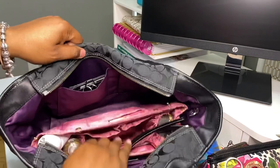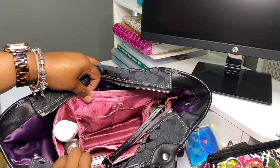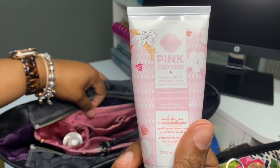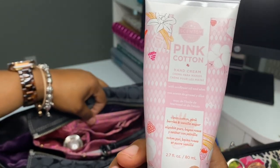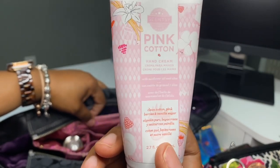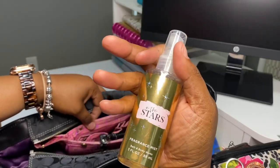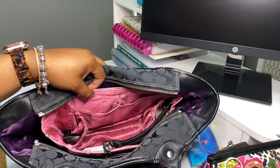I also have Q-tips, body butter from Fly Blue 86, an extra pair of contacts and a contact lens case, a Tide to Go pen, and Clear Eyes. This is the bag you grab when you're going to the bathroom — you've got everything you need. I left these two items outside the case since I use them most often: my pink cotton hand cream from Scentsy — the scent is pink cotton, clean cotton, pink berries, and vanilla sugar — and my favorite body mist, In the Stars from Bath & Body Works.